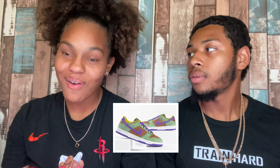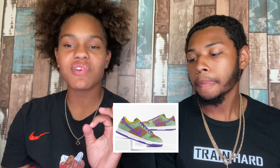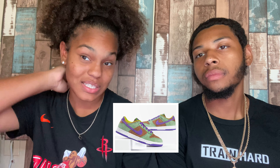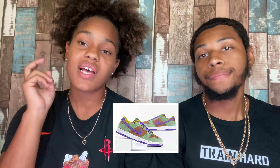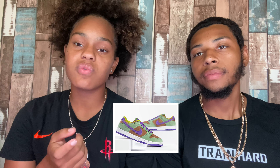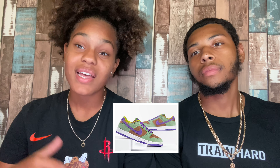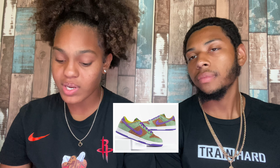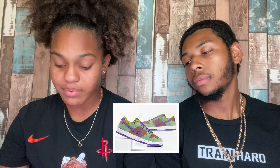I would rock these but I'd have to have a certain outfit — you can't wear this shoe with anything. These and the plums are two styles releasing this year due to the 2001 Japan colorway exclusives being brought back after 19 years. I really like what Nike and Dunks have been doing; the collabs have been going crazy.